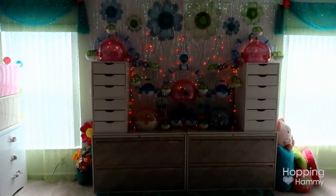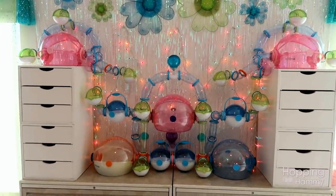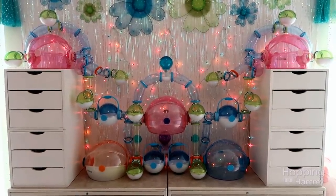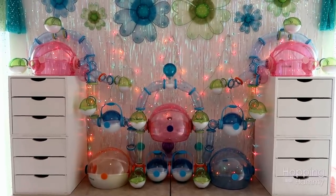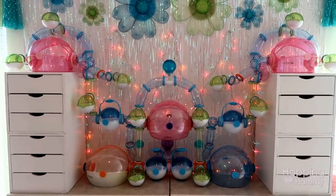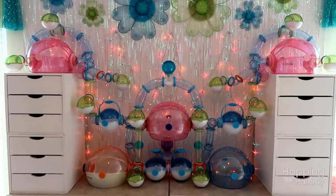I think that's pretty much it for the hamster stuff I wanted to show you guys. I hope you enjoyed this tour and I am just so incredibly happy and grateful to have this area to use — I think it's going to work out really great. Thank you guys so much for watching and if you have any questions about this room feel free to ask, but I will see you in my next video. Bye!